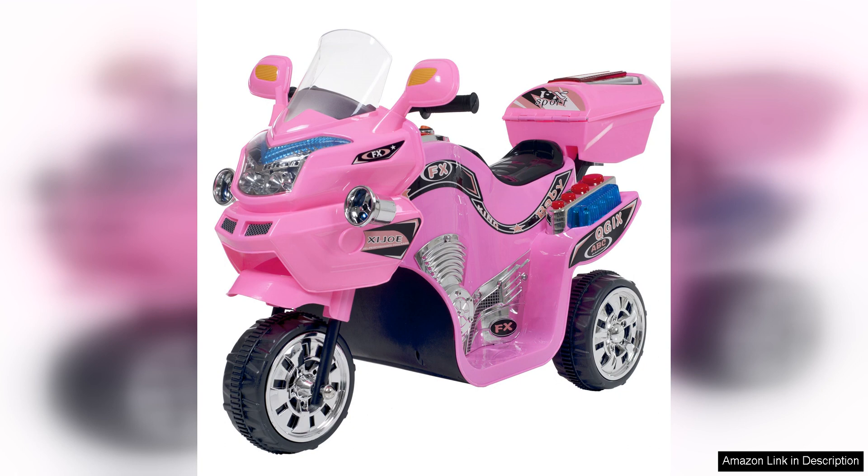Parents will appreciate the safety features of this electric motorcycle. It has a maximum weight capacity of 55 pounds, ensuring that it is suitable for young children. The motorcycle also has a low profile, making it less likely to tip over during play. Additionally, the electric motor is quiet and emission-free, providing a safe and environmentally friendly play option for kids.